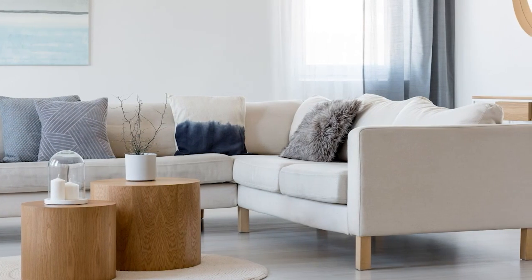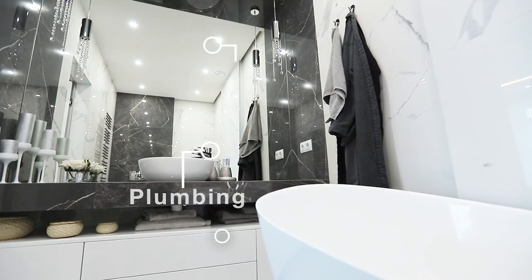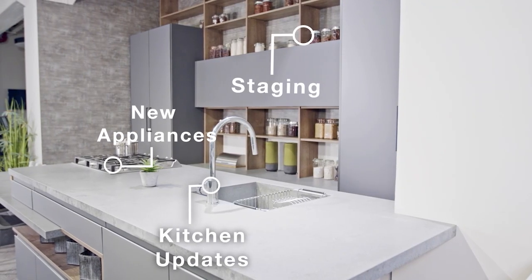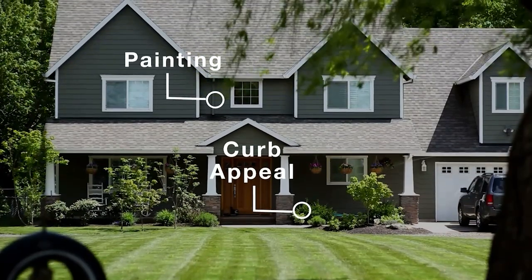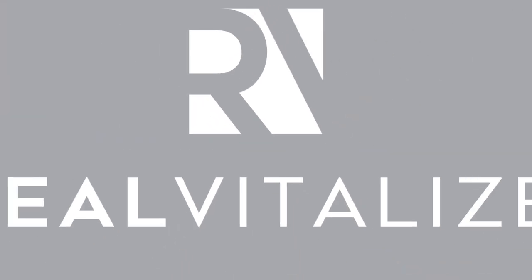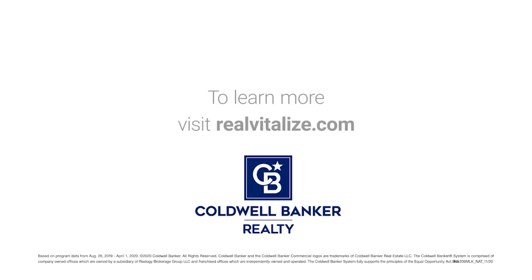Selling your home? Sell it faster and for a higher price. The Real Vitalize Program, powered by HomeAdvisor, is an exclusive program from Coldwell Banker Realty that helps with home improvements and repairs to prep your home for sale. Homes using the Real Vitalize Program sell more than 25% faster than other homes on the market. We cover the upfront costs — no hidden fees, no interest charges. You pay us back at closing. Real Vitalize: fix it up with nothing upfront. Learn more at realvitalize.com.